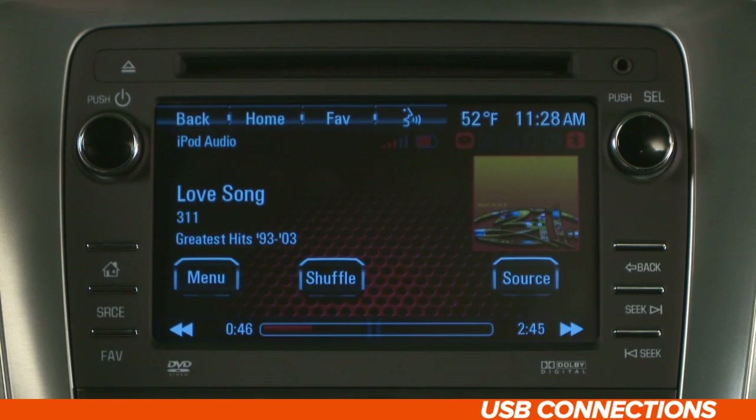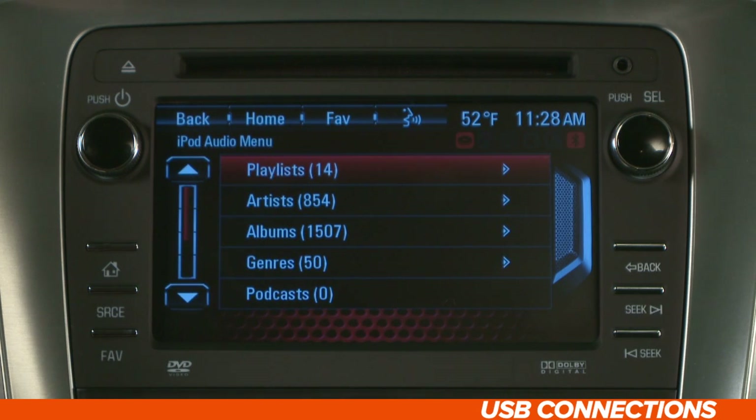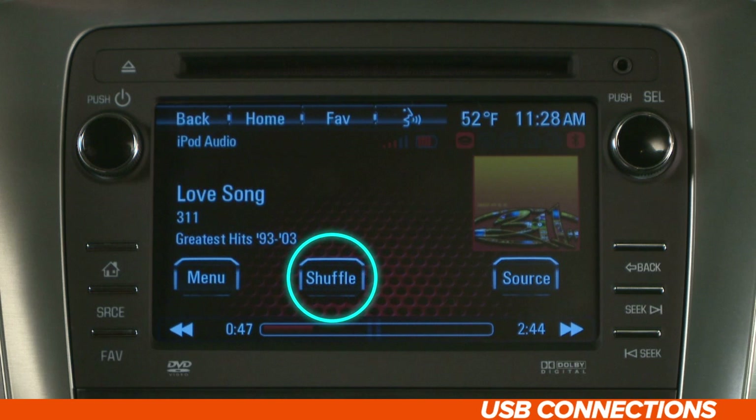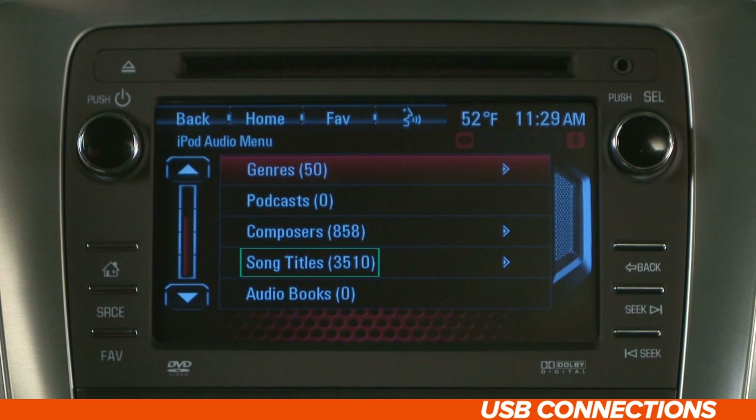Once connected, take a look at the menu. You get to the iPod menu screen by hitting the Menu button from the Now Playing screen. From the main menu, you can play your iPod in shuffle mode, select from your custom playlists, or search for audio by artist, album, genre, or song titles. In addition, IntelliLink allows you to search for podcasts, composers, and audiobooks from this menu.